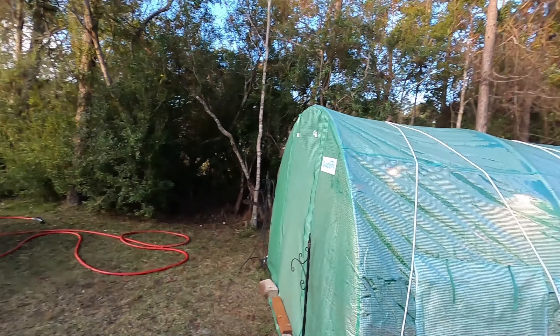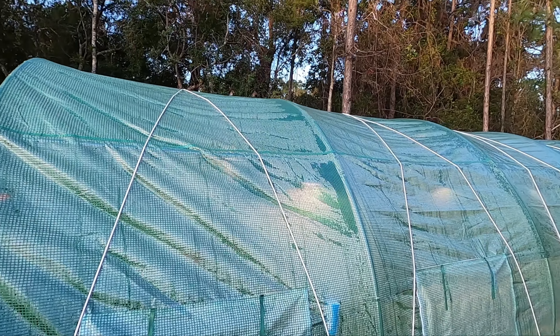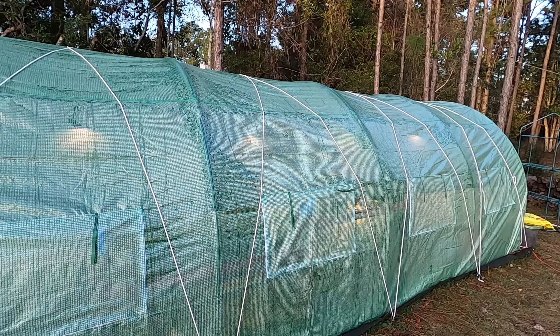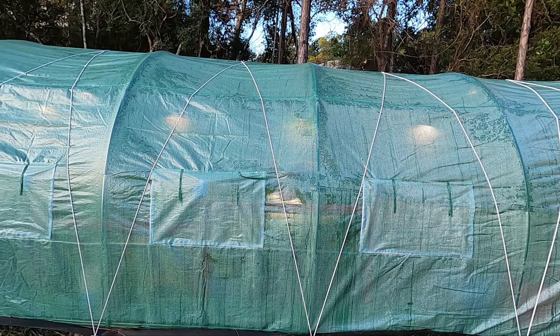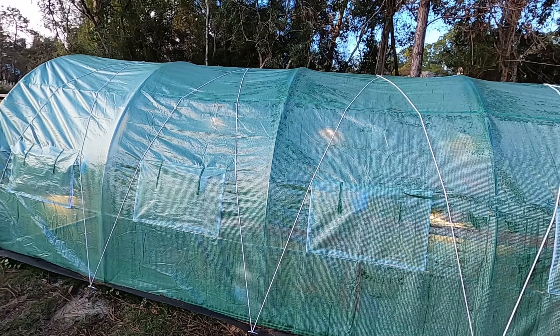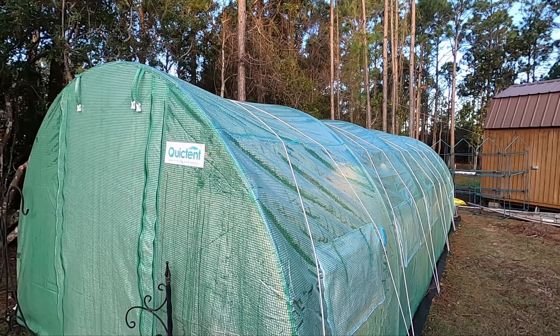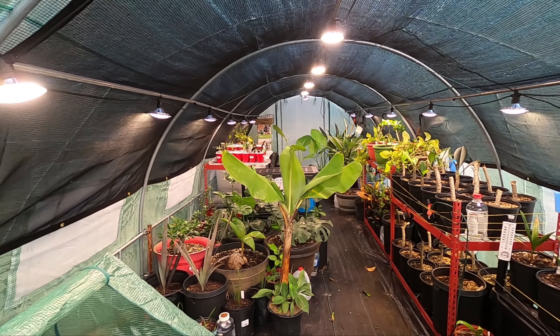It is a chilly 36 degrees this morning in Orange Beach, Alabama. As you can see on my Quick Tent greenhouse, there's lots of condensation on the inside. I do have a couple of heaters running in there and some water jugs to help dissipate heat through the night. The condensation means the difference in temperatures — from this outside 36 degrees to the internal temperature — those condensation molecules actually help keep the heat inside the greenhouse through the night.